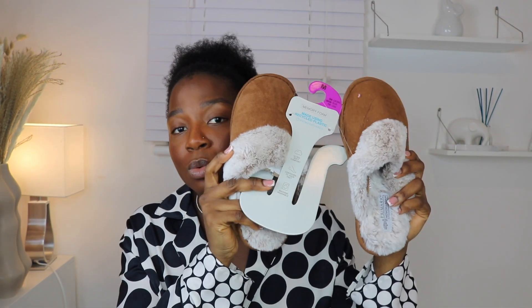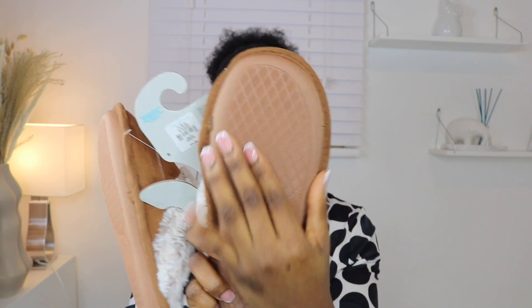Next are these house slippers in size 38/39. I got them for only four pounds. The sole is actually rubber — not the cheap paper kind — so it's genuinely good quality. The inside feels like soft foam. Amazing value.